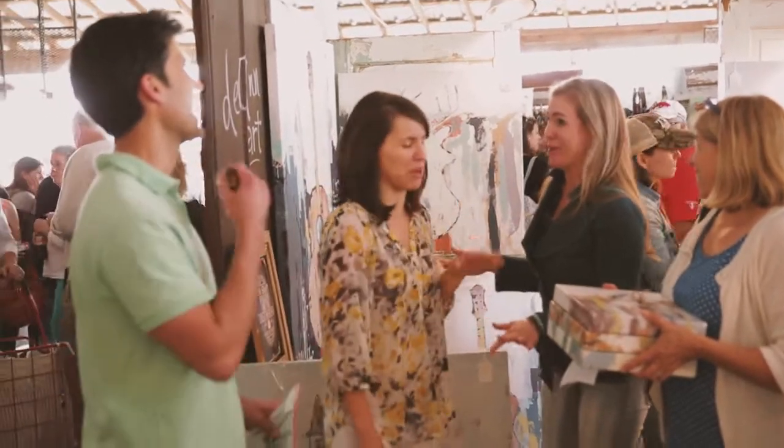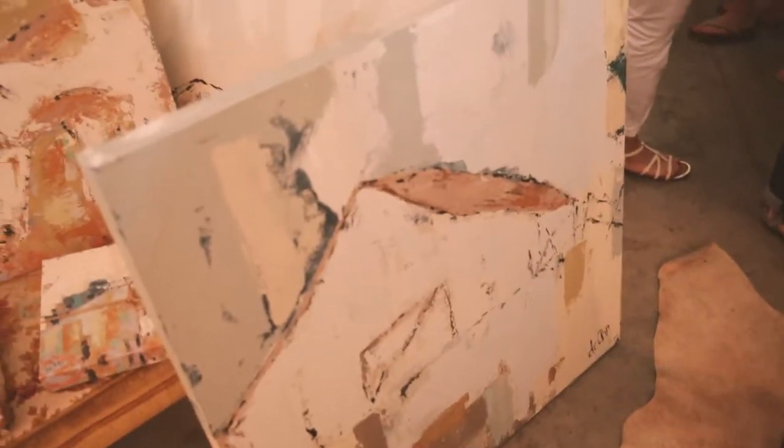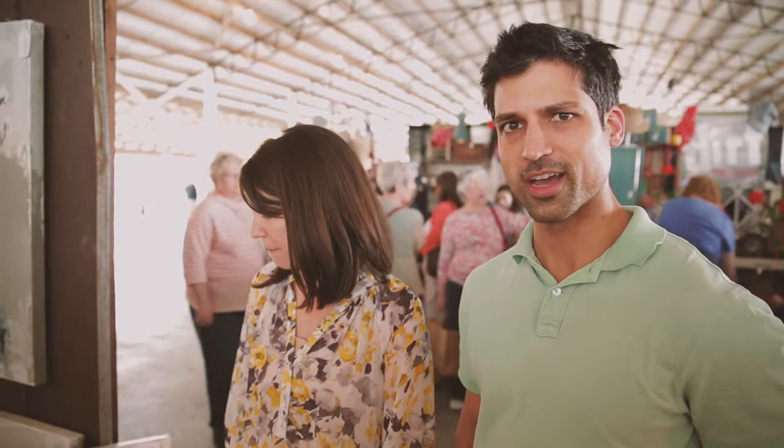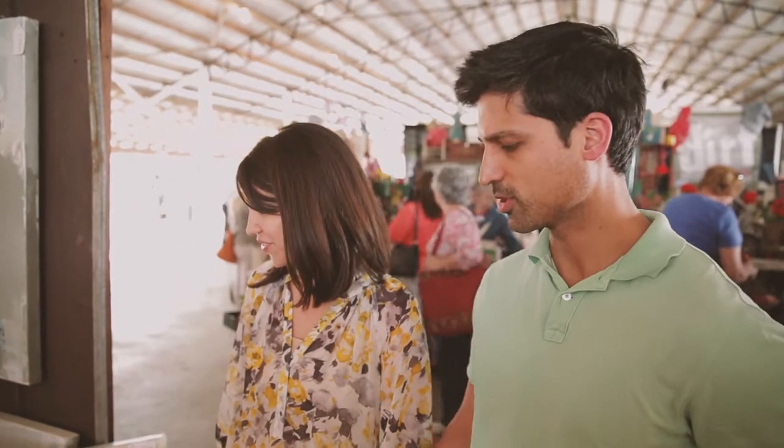We wanted something that felt like Tennessee to us and we were really drawn towards the barn. I liked the barn theme in general and out of all the barns that I saw here, this one appealed to us the most, I think.